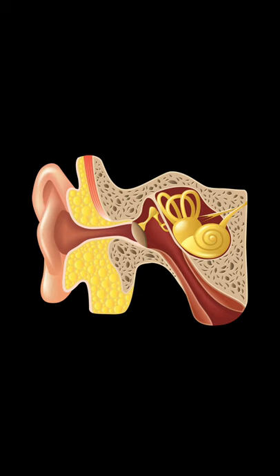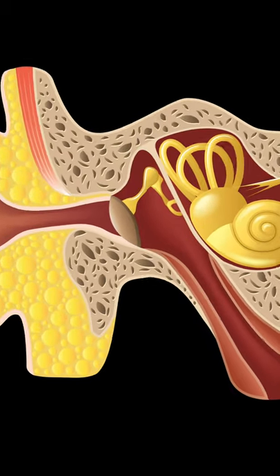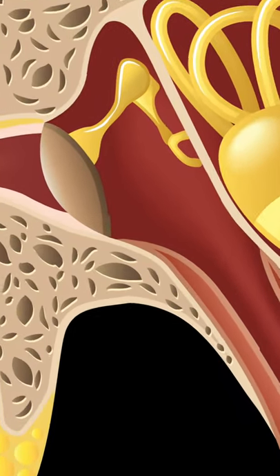Hi everybody, this is Rhys Barber from Audiology Associates. Thanks for watching our short video on middle ear fluid today. So we're talking about the middle ear space. Now it's really important that we keep this space nice and clean and free from infection.